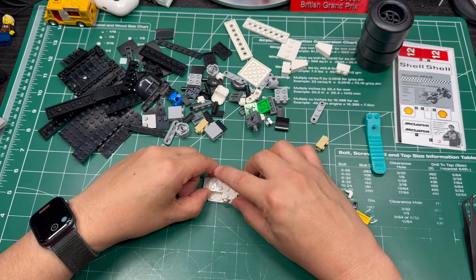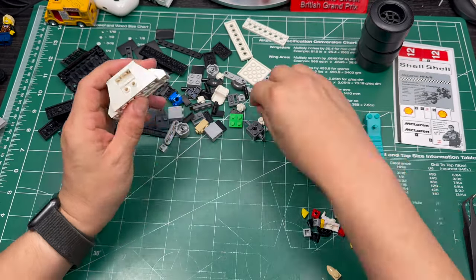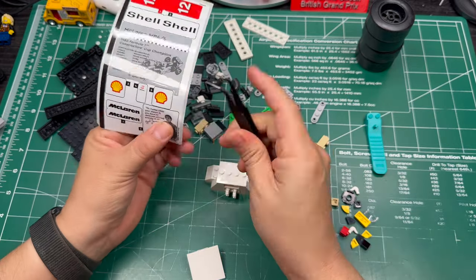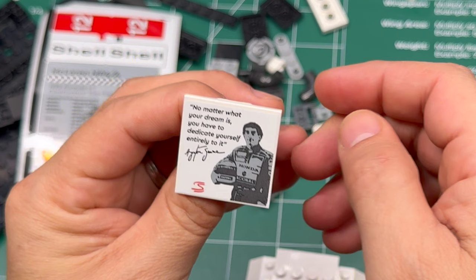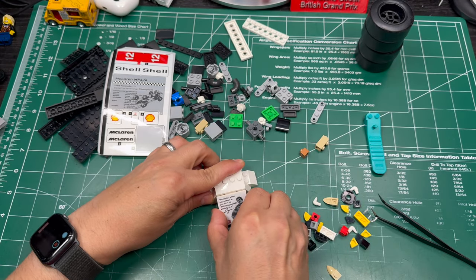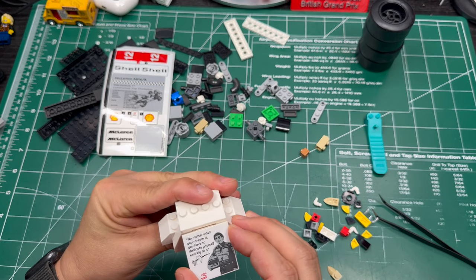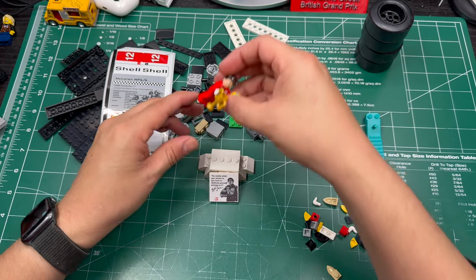Next up, I had to build the podium for the Ayrton Senna minifig, and it includes a placard with a quote from Ayrton Senna that I'll read now. And yes, I do use tweezers to apply my stickers — I find it makes me more accurate and keeps my greasy fingers from messing up the sticker. The quote is: 'No matter what your dream is, you have to dedicate yourself entirely to it.' And I think that's a great attitude to have — the only way you can be the best is to have complete and utter dedication.